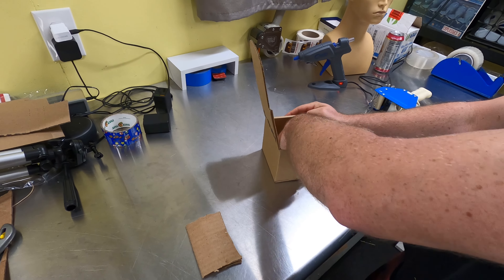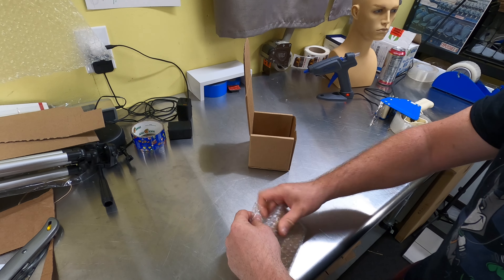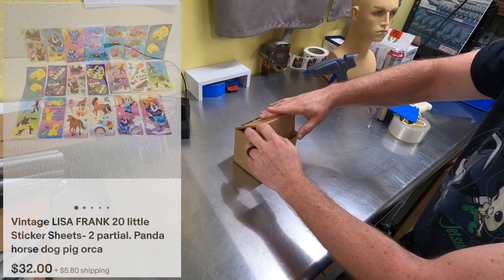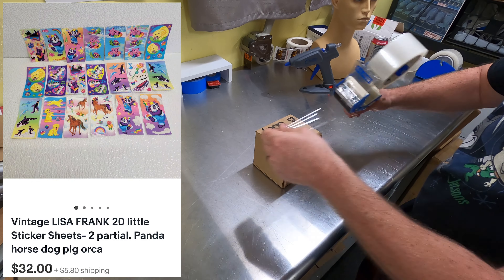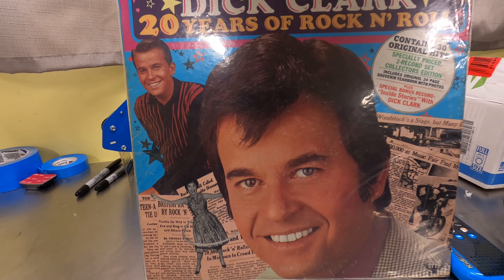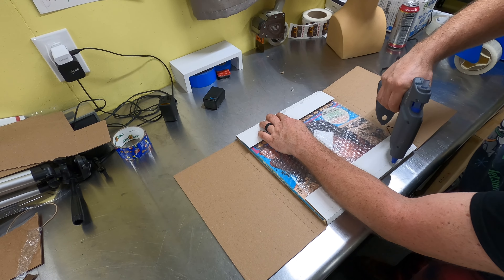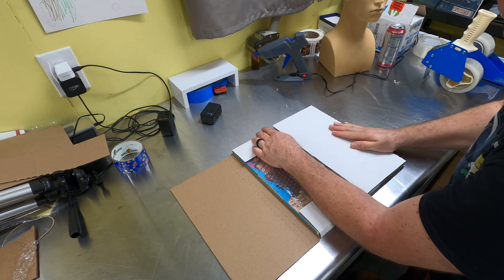Sold some Lisa Frank stickers — little things you can hold in the palm of your hand — listed since July. As we've said before, Lisa Frank is a good thing to have in your inventory and if priced right it won't sit long. These must not have been priced right since July, but we sold them for $32 plus shipping.